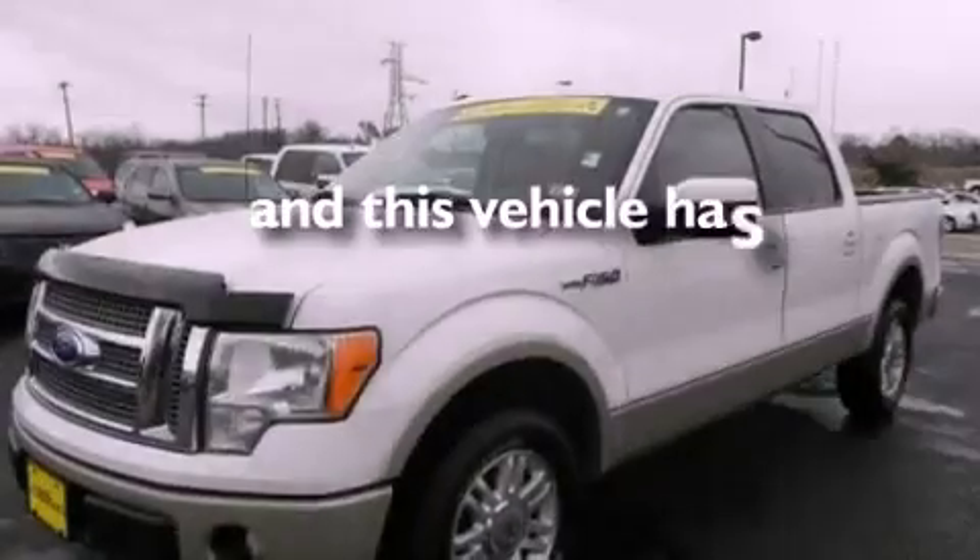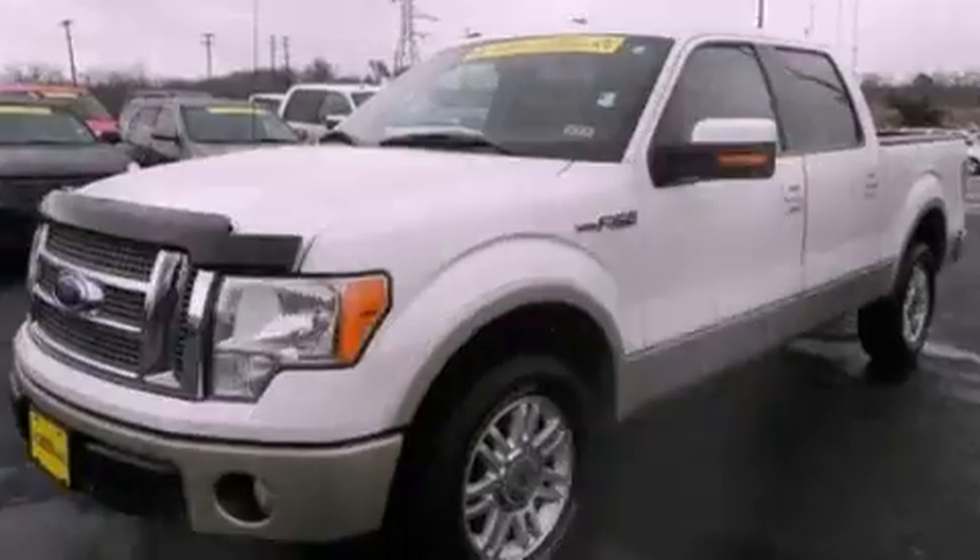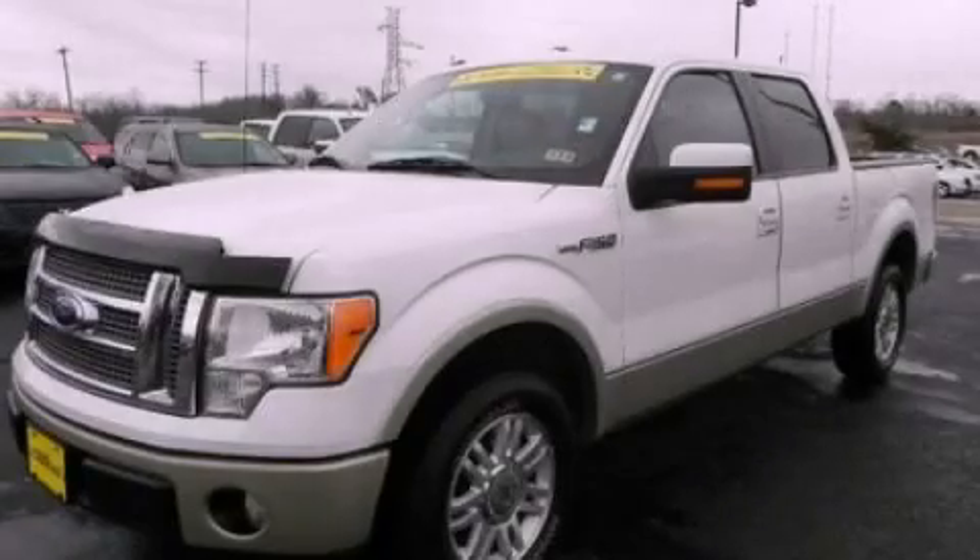This vehicle has fewer than 34,000 miles on the odometer. This vehicle won't last long at this price. Call and arrange a test drive now.